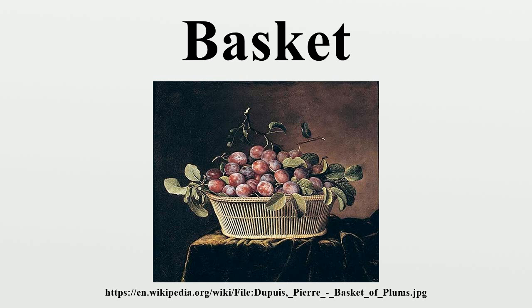Baskets were originally designed as multipurpose containers to carry and store items about the home. The plant life available in a region affects the choice of material, which in turn influences the weaving technique. Rattan and other members of the palm tree family, the thin grasses of temperate regions, and broad-leaved tropical bromeliads each require a different method of twisting and braiding to be made into a basket.